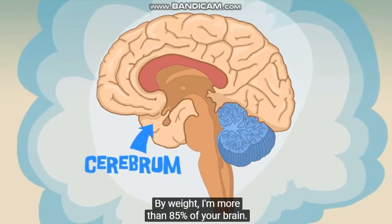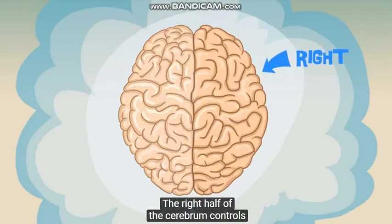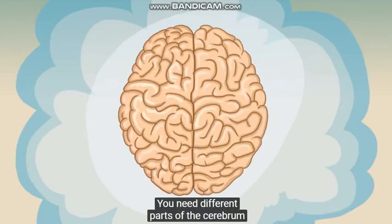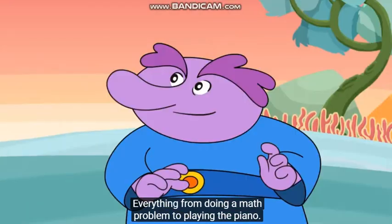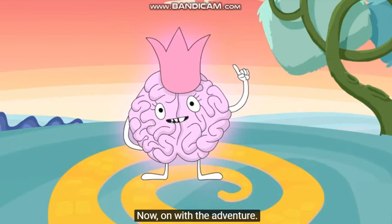By weight, I'm more than 85% of your brain. I'm split into two halves. The right half of the Cerebrum controls the left side of your body, and the left controls the right side. You need different parts of the Cerebrum to do different things — everything from doing a math problem to playing the piano. That's amazing. I am kind of amazing. Now, on with the adventure.